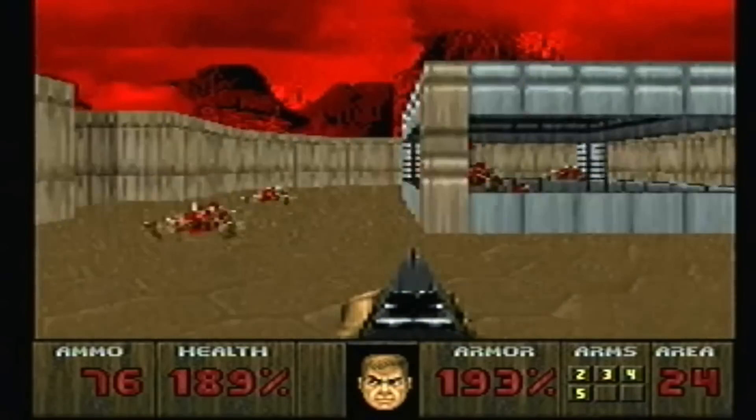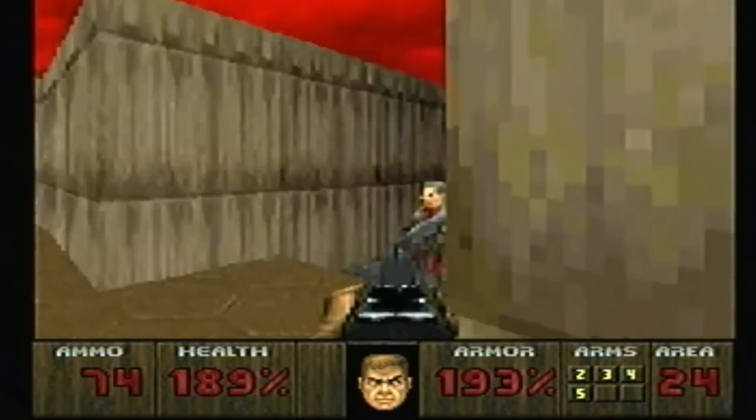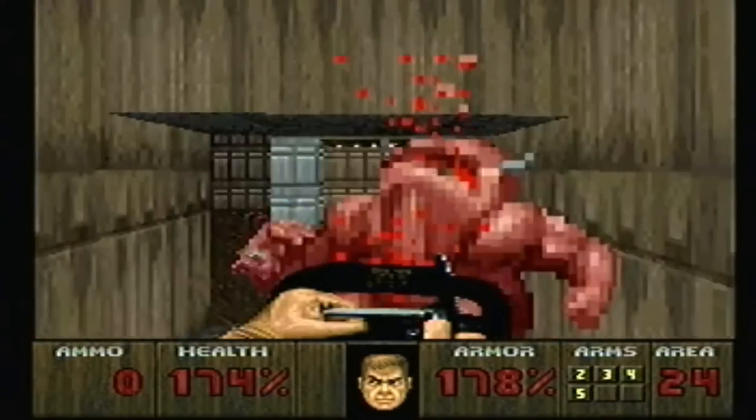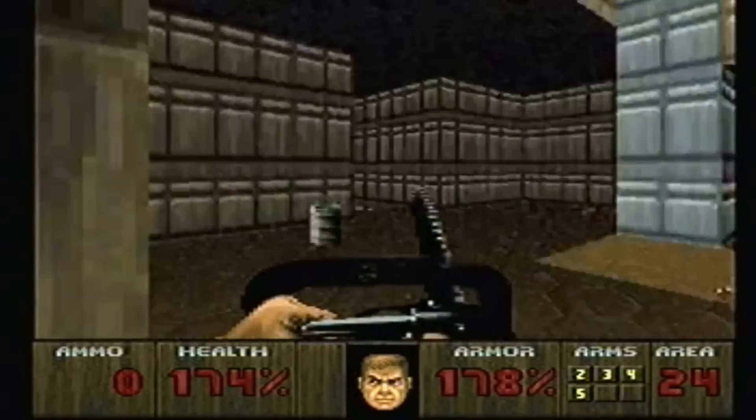Next we have Doom, and this is a very good version of Doom. It was actually programmed by John Carmack himself, and console versions get a bit of a beating — but this one deserves no beating. There's no music to it, but it's very Doom and atmospheric. It's definitely worth playing.